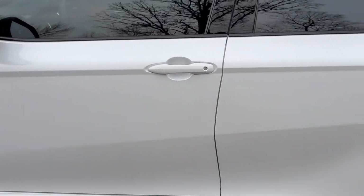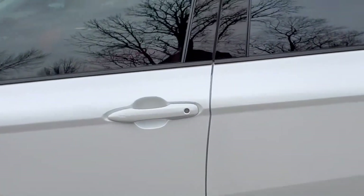This particular Camry has the smart key system. By having the key in your possession, simply touching the handle will unlock the door for you.